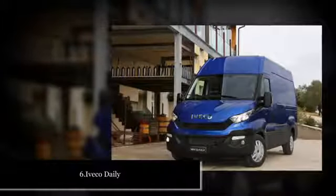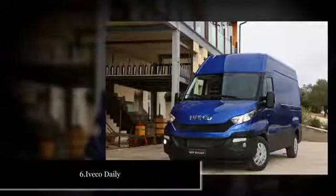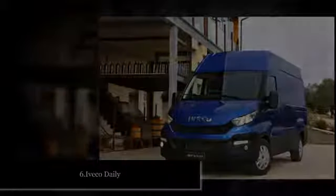Best Large Panel Vans 2018: 1. Volkswagen Crafter, 2. Ford Transit, 3. Mercedes Sprinter, 4. Vauxhall Movano/Renault Master/Nissan NV400, 5. Iveco Daily.